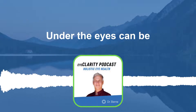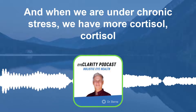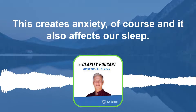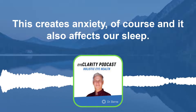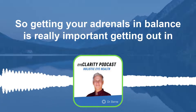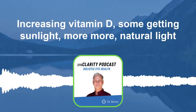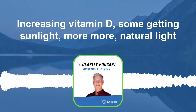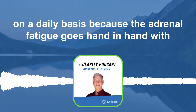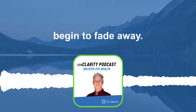Another reason why we develop dark circles under the eyes can be — you guessed it — adrenal fatigue. When we are under chronic stress, we have more cortisol flowing in the bloodstream. This creates anxiety and also affects our sleep. So getting your adrenals in balance is really important: getting out in nature every day, taking walks, getting some natural sunlight, and increasing vitamin D. Getting more natural light on a daily basis is key, because adrenal fatigue goes hand in hand with being able to improve our sleep. In fact, if we can improve our sleep, many times those dark circles begin to fade away.